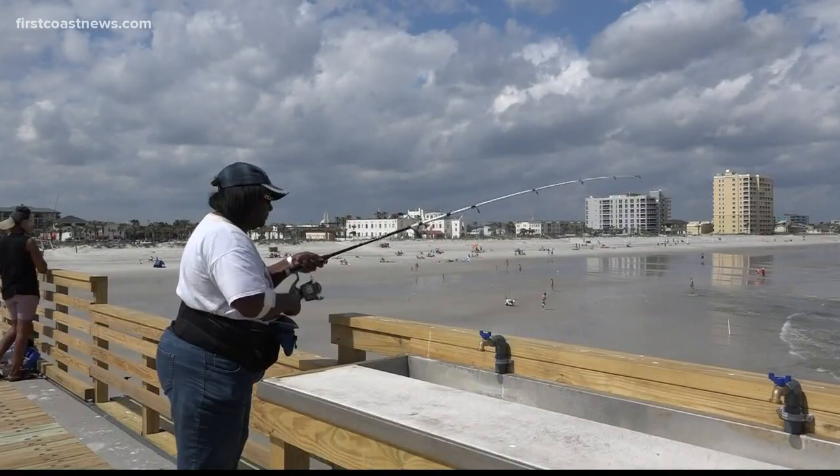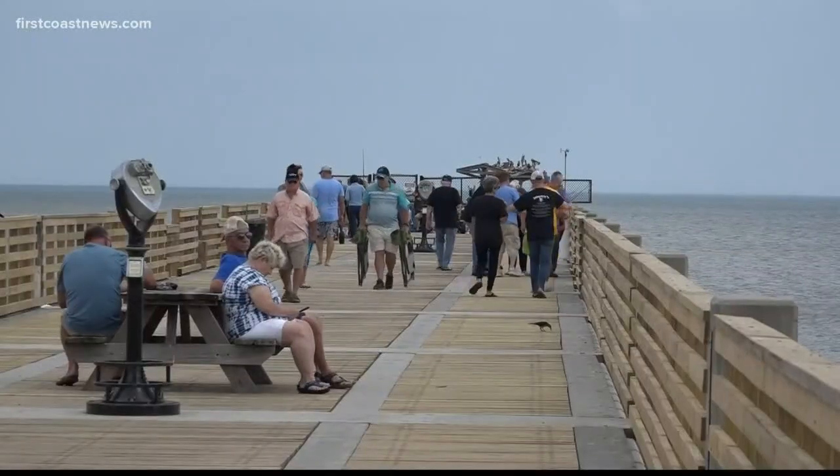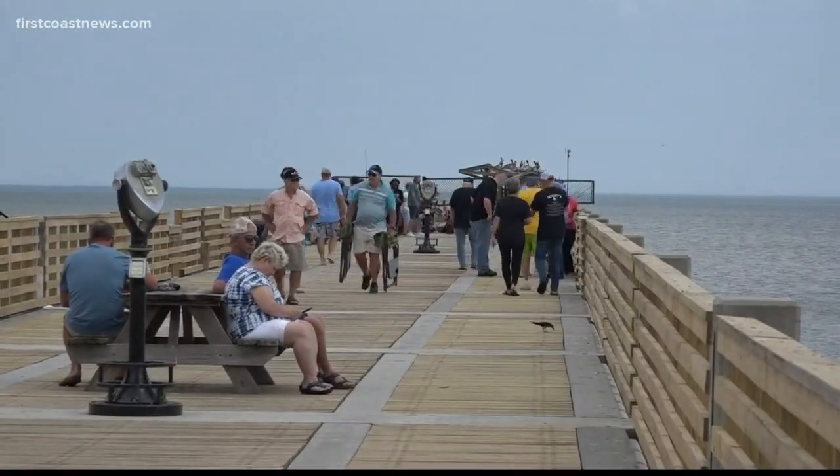But until then, locals like Kathy Parker will take advantage of the new upgrades and get back to doing her favorite pastime. "I'm grateful that they opened this part and we're out to catch fish. Even if I don't catch anything, I'm enjoying being on the pier."